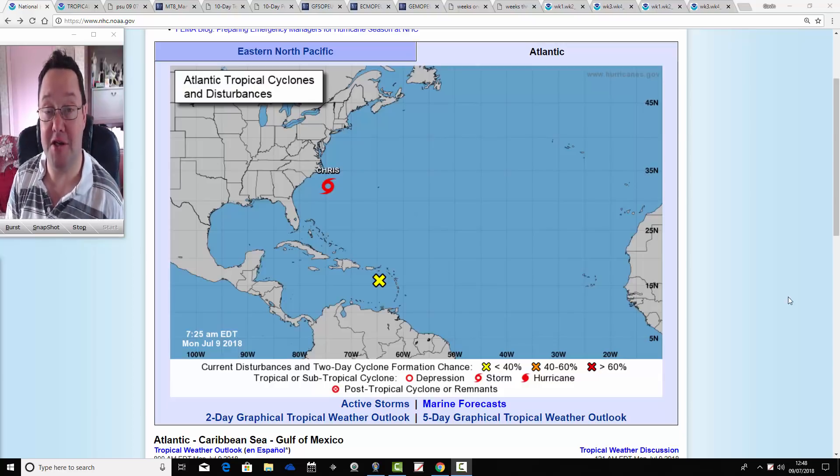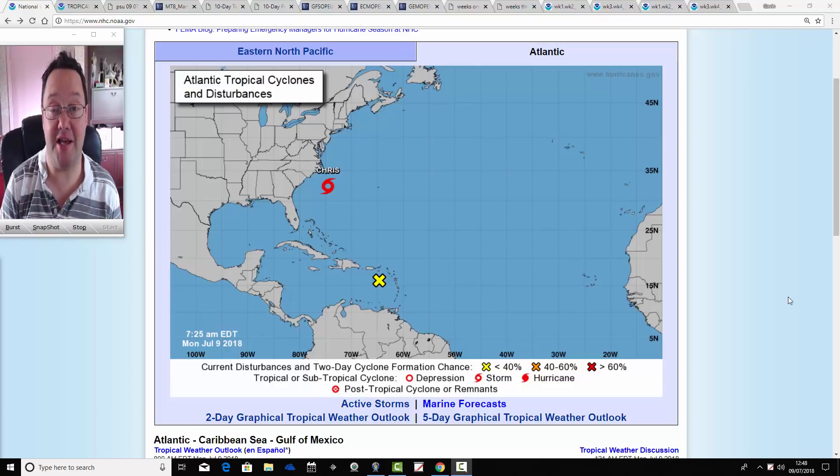Hello everyone, back tuning in to today's video. We're going to have a look at the weather for the next 7 to 10 days, and we'll also have a look at CFS V2 for the next month, which has just updated.